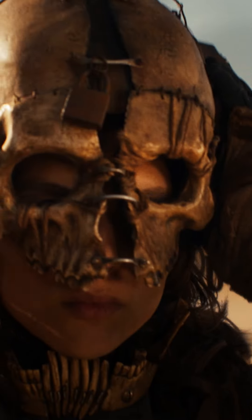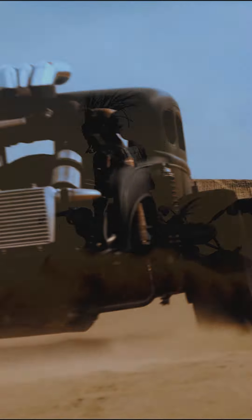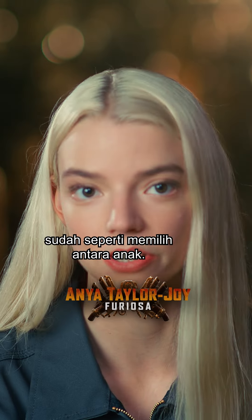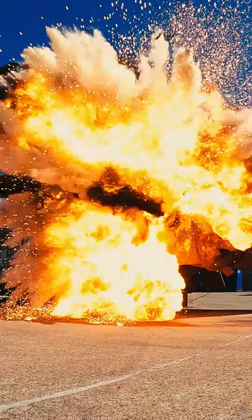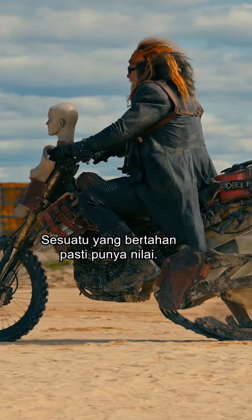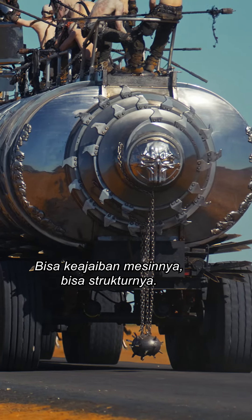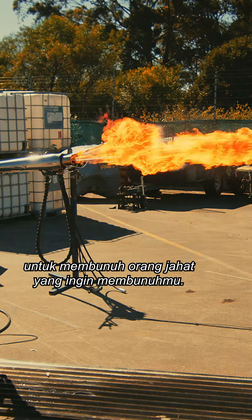Vehicles represent the characters — they have to be very character driven. Choosing between the vehicles on this film has now become like choosing between children for me. If something is to survive, it has to have innate worth. It can be mechanical wonder, it can be structure, it can just be 'this is the best way to kill the bastard who wants to kill you.'